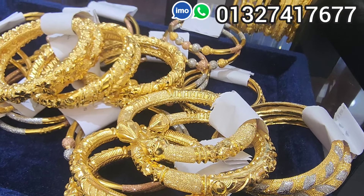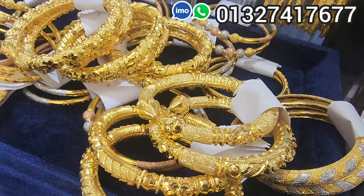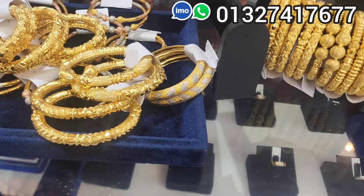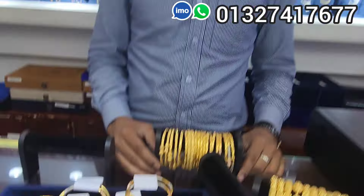Assalamu alaikum everyone. I am Musa Rajivin. I am going to talk about James Gallery and Diamonds. This is a beautiful collection that I have for you.